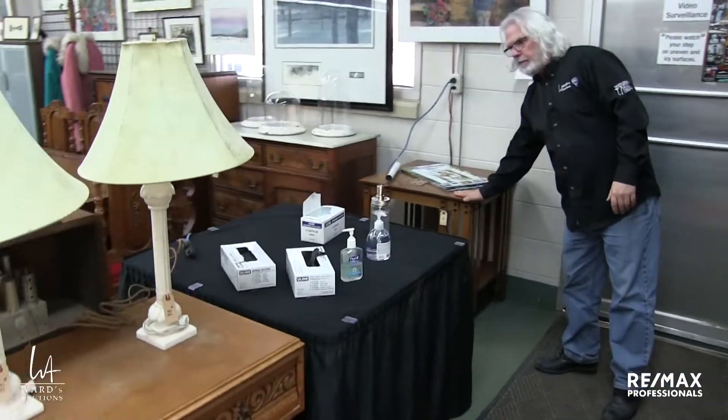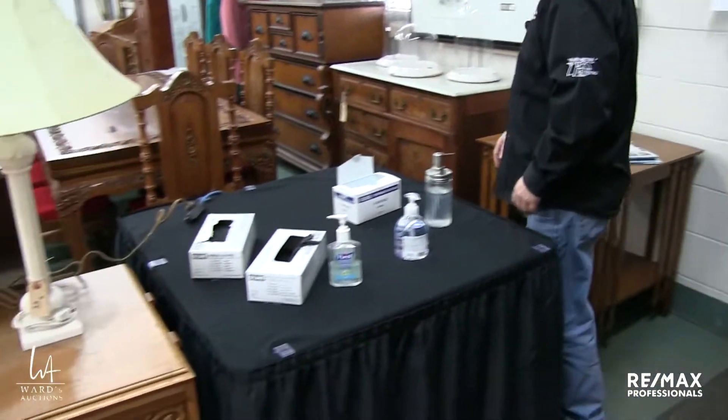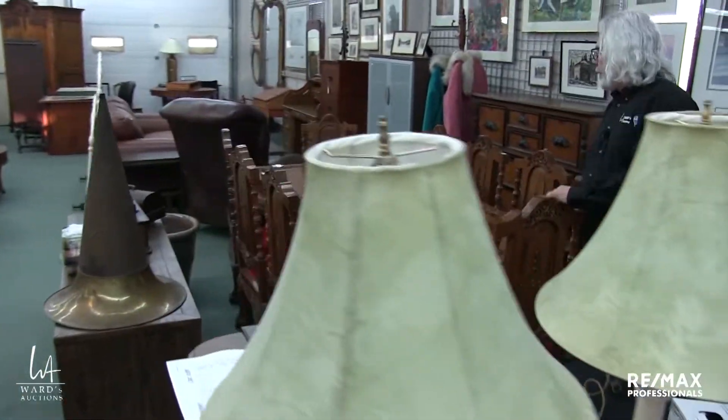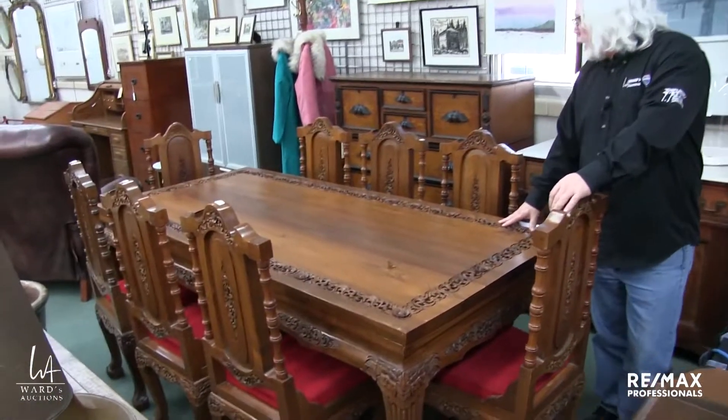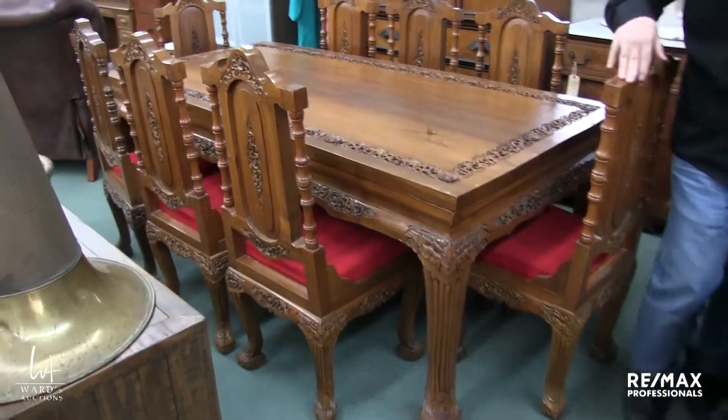Mission style occasional table here — interesting look to it. Here's the table that goes along with that sideboard and the big heavy chairs. There's eight of them. You can see that's a very substantial set.